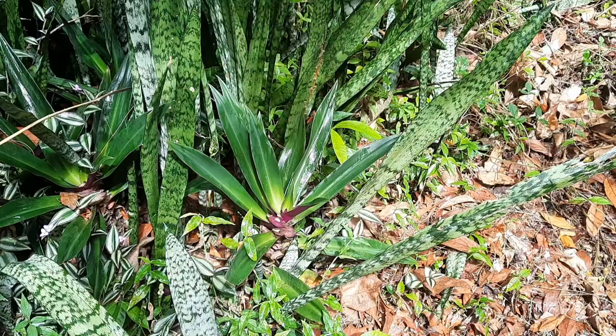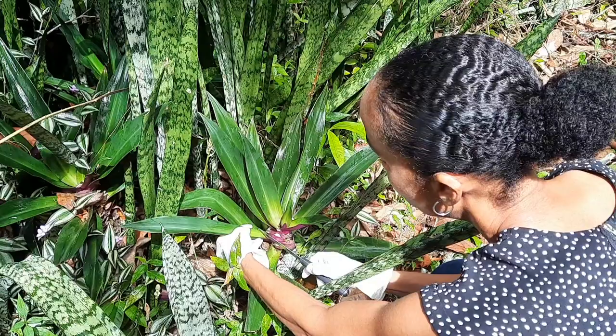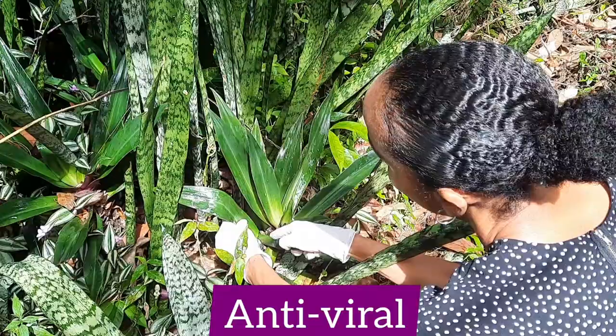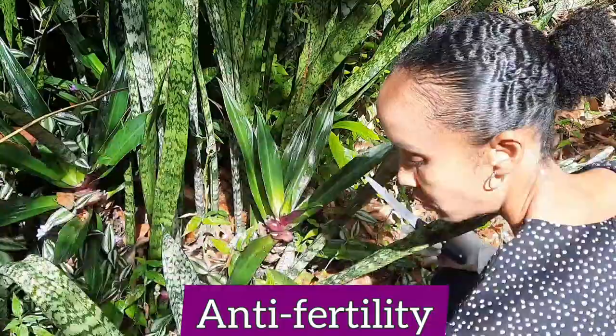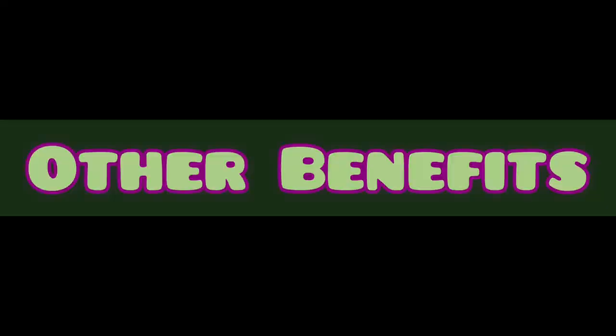Scientific research on the medicinal values of the plant has been published, and it is reported to possess anti-tumor, anti-cancer, anti-mutagenic, anti-viral, anti-microbial, anti-bacterial, anti-tuberculosis, anti-hyperuricemia, analgesic, hepatoprotective, anti-fertility, and anti-inflammatory properties.